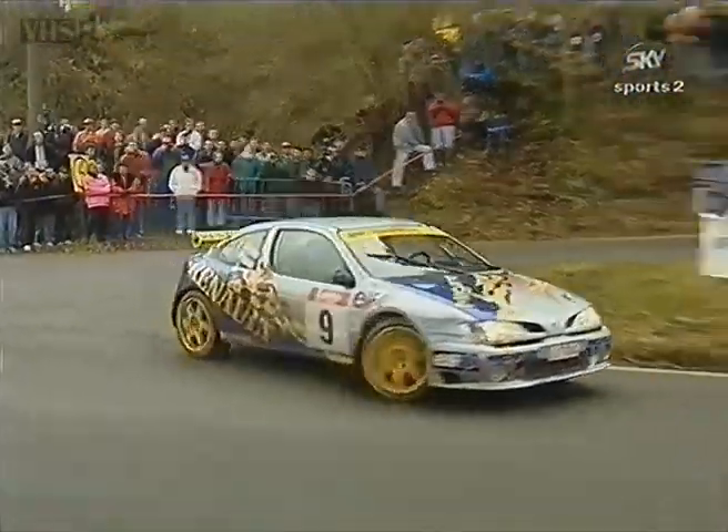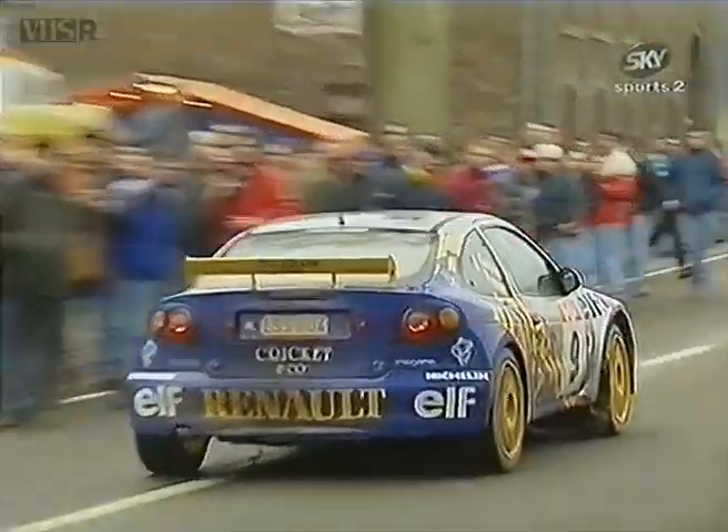And this is Prinschen again — went well last year in the Clio kit car, now moves up to the Megane. Chosen by Renault Belgium to represent them in 1998.